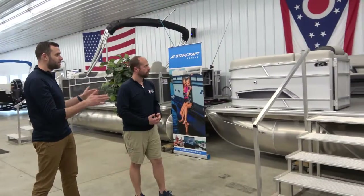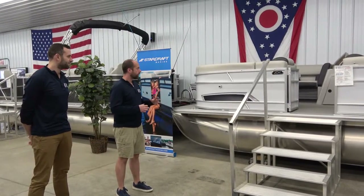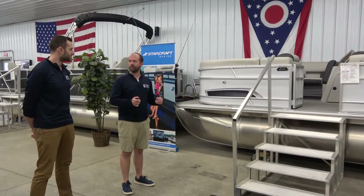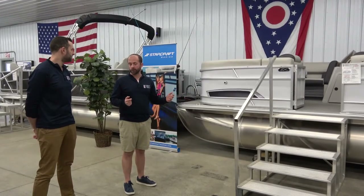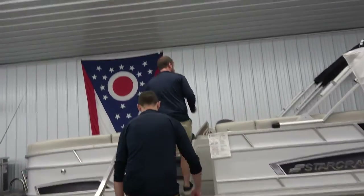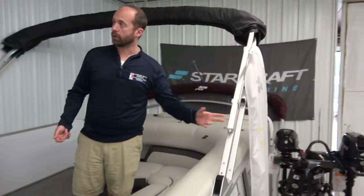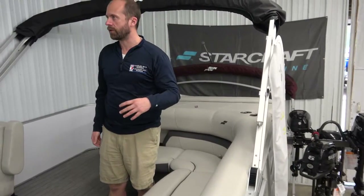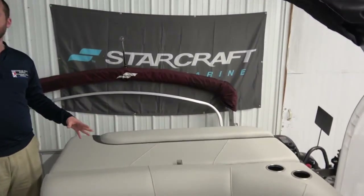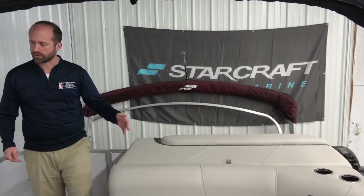We're starting out with the StarCraft EX-22C. It's 22 foot long, 8.5 feet wide — plenty of space for up to 11 people. The white and black color package is really sharp. One thing we're seeing on many StarCraft models is a power bimini — just push a button to open your top. Another feature I really like is the sunbath on the back: great for catching sun while others enjoy shade, with storage underneath as well.